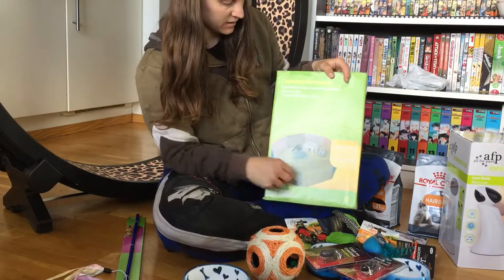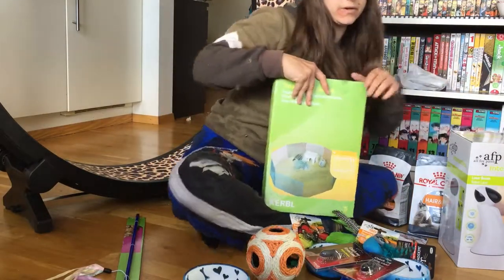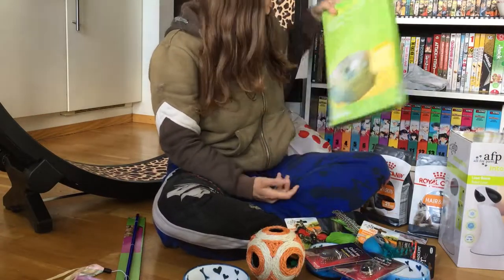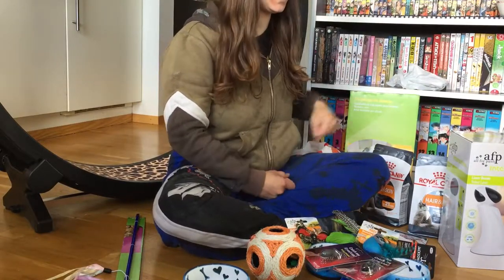Another little cage organizer thingy — I use these for everything. I have them around my cords, I use them in the bathroom and the shower. It actually keeps things in place when we're doing a bath.